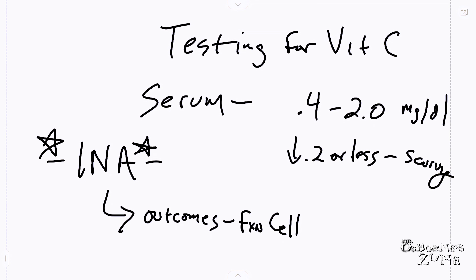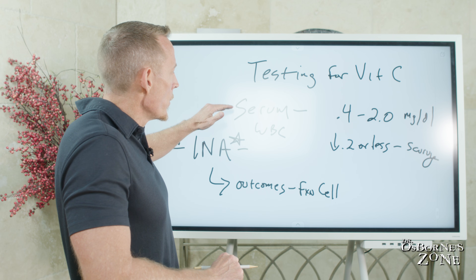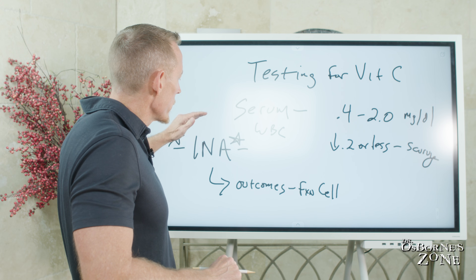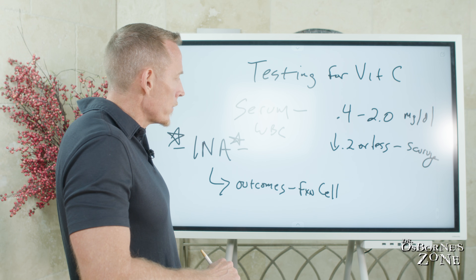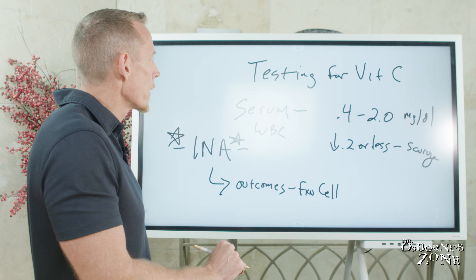There are also urinary tests and leukocyte or white blood cell tests that can be done. Finding a doctor to do those, you could ask, but you're going to hit a stone wall most likely. The serum test you won't hit a wall with — you can even do it online direct-to-consumer. Through Gluten-Free Society, we offer an INA that measures not just vitamin C but more than 50 nutrients, and vitamin C is one of them.